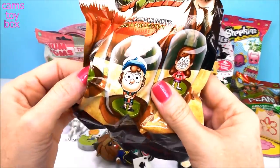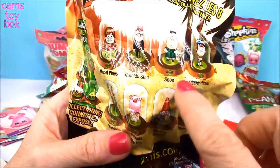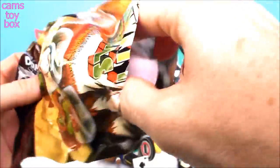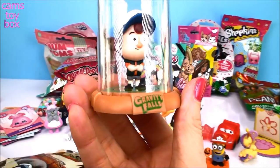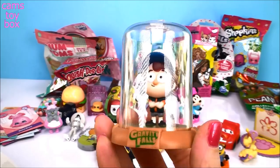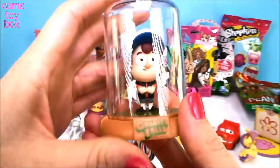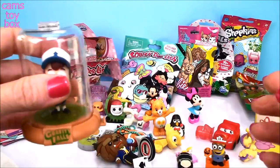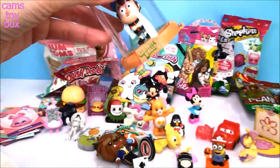Here we have Gravity Falls collectible minis — they come in a dome. Here are all the different ones on the back to collect. Gravity Falls is a Disney TV show. These are really big. This is Dipper Pines — I know Mabel is the sister. It stays in there; you're not able to open this, it's purely for display and collecting. But if you get more of these, they are actually attachable — you can attach them all to each other for a really nice cool display. A good one if you're a fan of Gravity Falls.